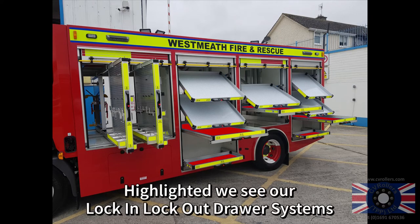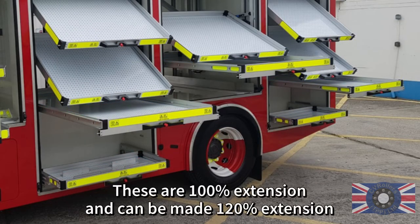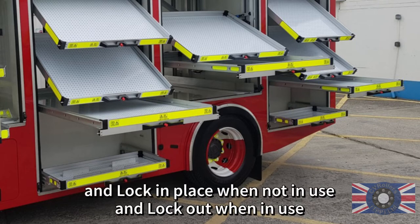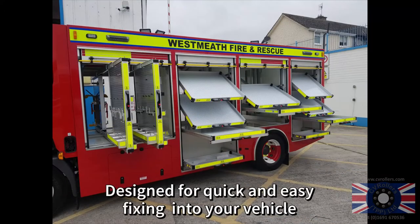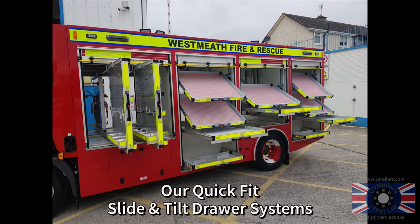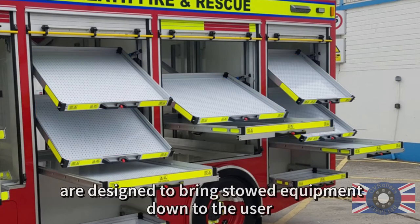Highlighted, we see our lock-in lock-out draw system. These are standard 100% extension but can be made 120% extension, and lock in place when not in use and lock out when in use. Designed for quick and easy fixing into your vehicle.